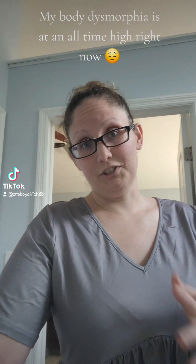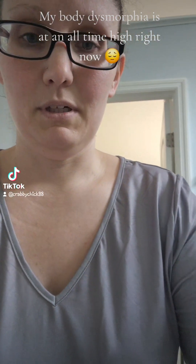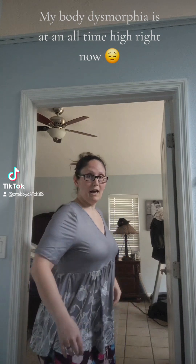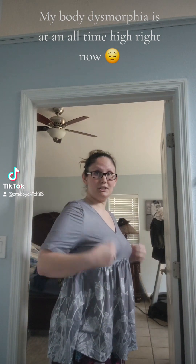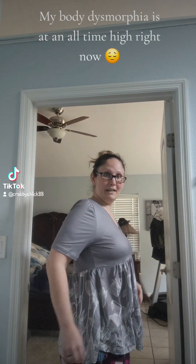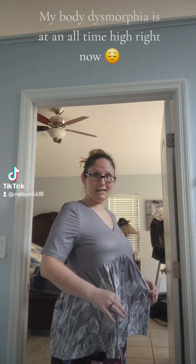To start off, I knew this shirt wasn't going to do it for me, but I will show you. This is the top — in the pictures this part here looks like it came down longer. I am not digging this shirt. If I move around, it hikes up and it makes me look a lot bigger or pregnant. I'm not digging this one, so this is going back.